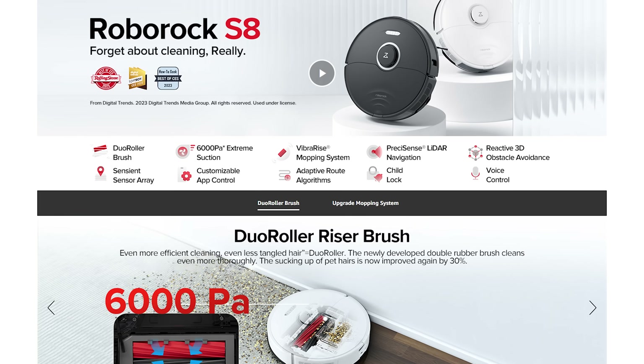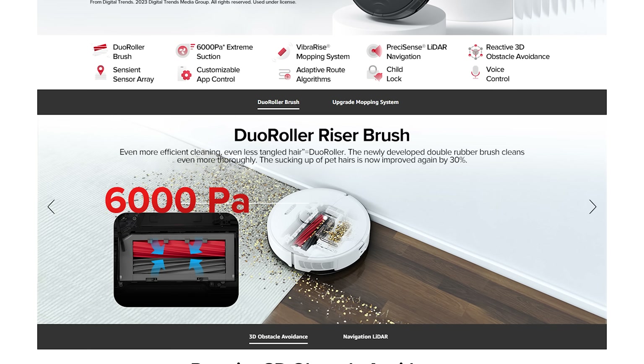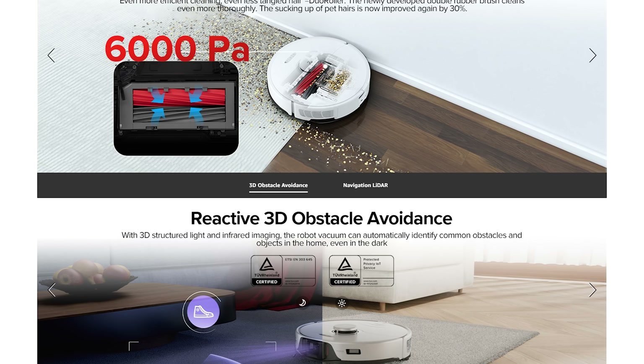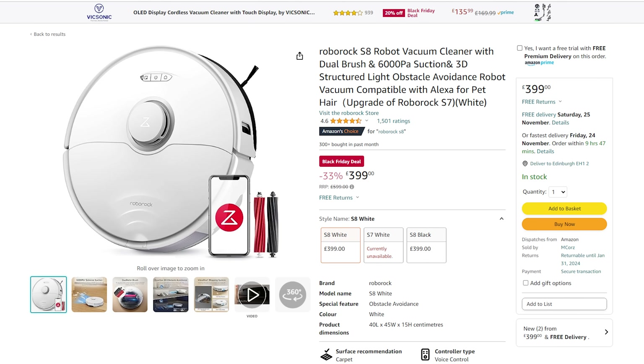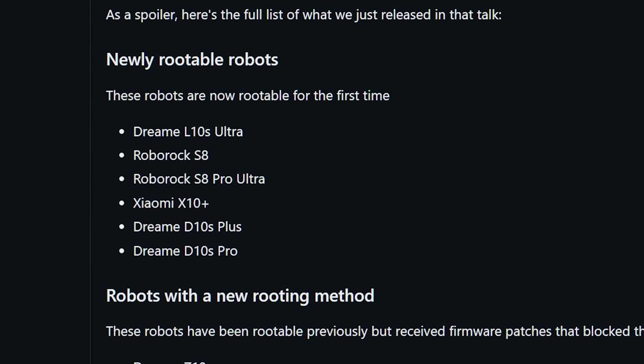The Roborock Q7 Max is just such a vacuum — it has vacuum and mop, lidar navigation and multi-level mapping, on sale for a tempting £260 down from £400, and is also on the Valetudo compatibility list for those brave enough to follow the instructions. The bigger brother S8 is also on sale with dual brushes, obstacle avoidance and more suction for £399, and has just recently become compatible with Valetudo as well.